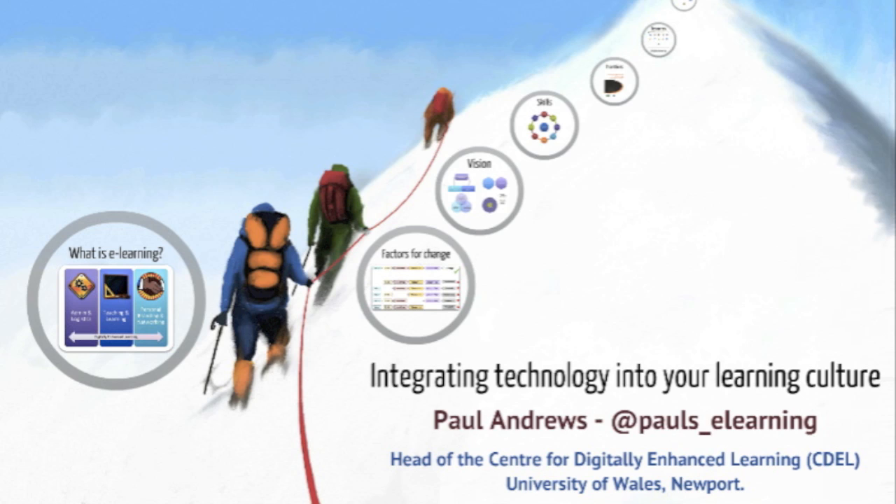I've chosen a picture of a mountain because sometimes when I work with teams of people, the perception is that integrating technology into a learning culture can seem like a bit of a mountain to climb. The idea is we're going to start at the bottom and I'm going to take you right up to the top there. This talk should last for about 30 minutes. If you want to ask me questions you can do, but if you want to tweet me, my Twitter handle is at Pauls underscore eLearning. I promise I will get back to each and every one of you who sends me a message on Twitter at some point during the day.